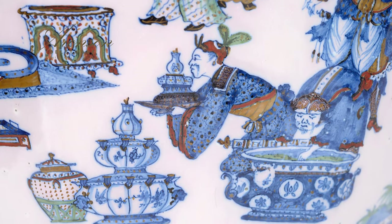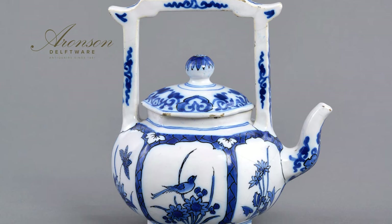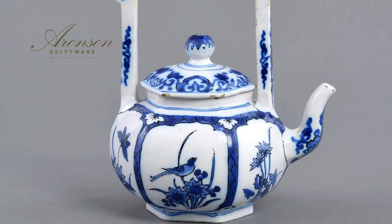Just like this teapot, they are characterized by a particularly milky white glaze and soft blue painting with distinct ornamentation of scrollwork borders. The present teapot draws strong inspiration from Chinese porcelain teapots. The overhead handle is a shape often seen on Kangxi porcelain, while the teapot itself mimics the form of Chinese Yixing red stoneware teapots.